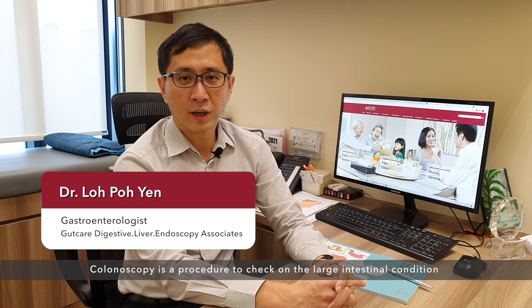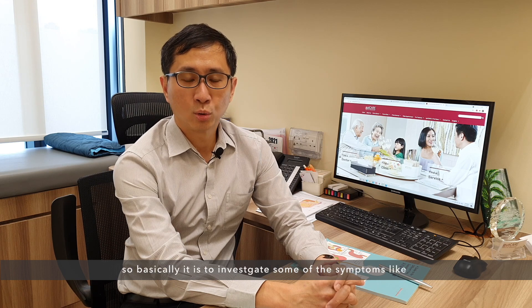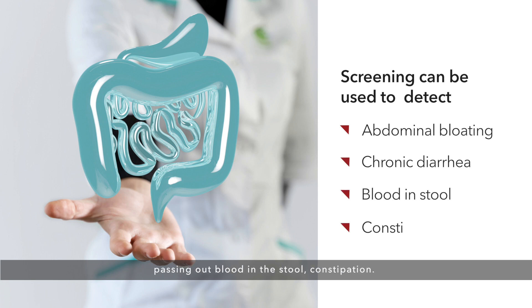Colonoscopy is a procedure to check on the large intestinal condition, what's called a colon. Basically, it is used to investigate symptoms like abdominal bloating, chronic diarrhea, passing out blood in the stool, and constipation.